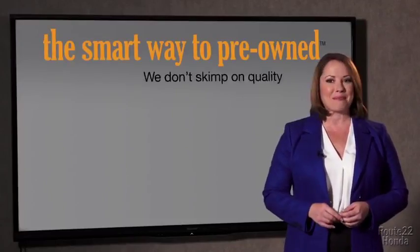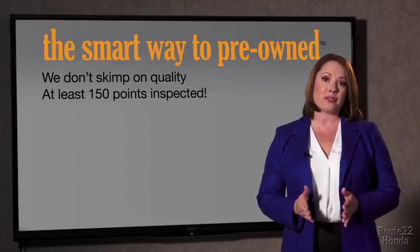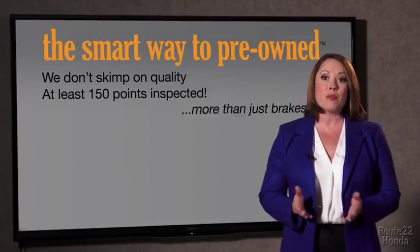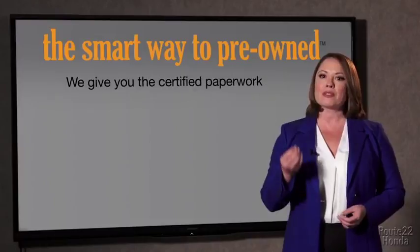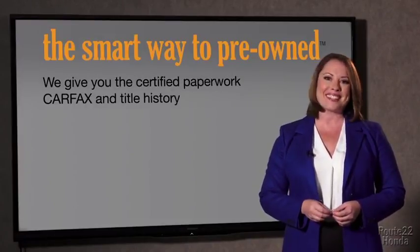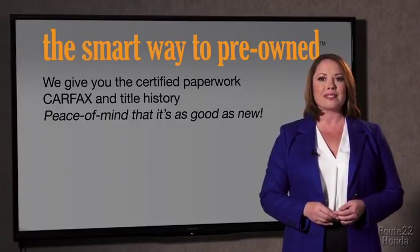That's why we don't skimp on quality. All of our pre-owned vehicles go through at least a rigorous 150-point inspection, checking more than just brakes and tires. The best thing I like about Smart Way to Pre-Own, besides the great price I got, is that I know I bought a good car. Why should you worry if the odometer's been rolled back, or you're the victim of a salvaged or rebuilt vehicle, or worse, a washed title? We give you the certified paperwork, along with the CarFax and the title history, providing you with the peace of mind that your certified pre-owned is as good as new.